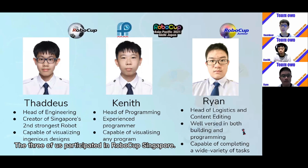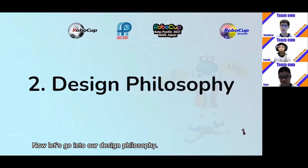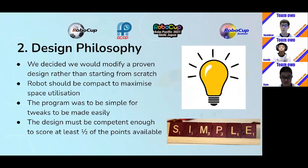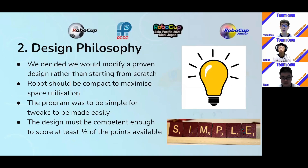The three of us participated in RoboCup Singapore. Now let's go into our design philosophy. We decided that we were going to modify a proven design rather than starting from scratch when building our robot. We also wanted the robot to be compact so as to maximize our space utilization. The program was also going to be kept simple so that we can make tweaks easily. Our objective for this competition was to score at least half of the points available.